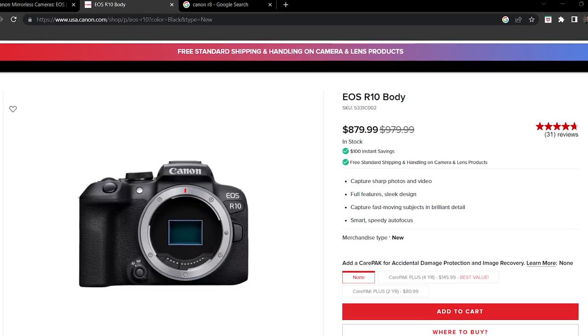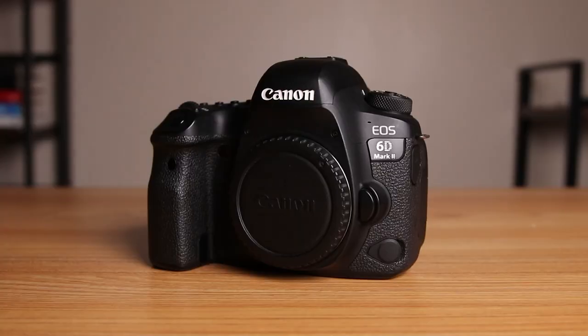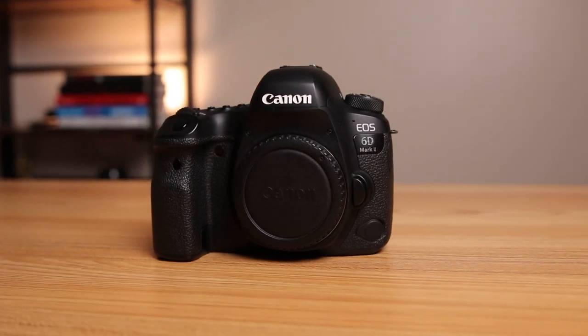Number four is the Canon R10, priced at $879. It's the only APS-C mirrorless camera on this list — the rest are full frame. It can do 15 frames per second in photo mode, has a 24.2 megapixel APS-C sensor, and apparently has lightning-fast autofocus according to Canon's website. Overall, the 6D Mark II is basically outdated — no IBIS, limited photo and video features, and not worth buying. I recommend looking at modern Canon R system cameras priced similarly: the RP, R, R8, and R10 are all great options.